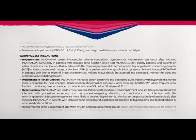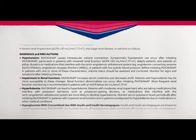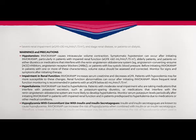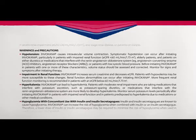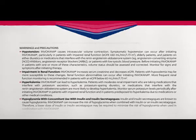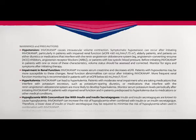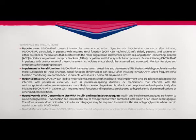Monitor for signs and symptoms after initiating therapy. Impairment in renal function: Invokana increases serum creatinine and decreases eGFR. Patients with hypovolemia may be more susceptible to these changes. Renal function abnormalities can occur after initiating Invokana. More frequent renal function monitoring is recommended in patients with an eGFR below 60.